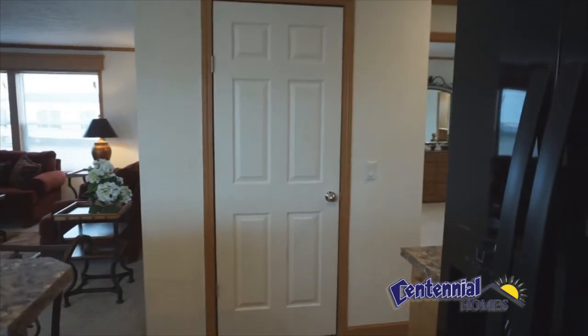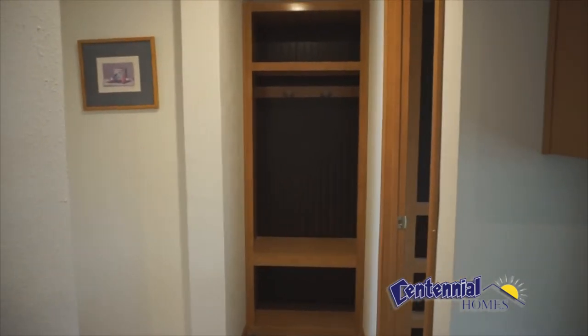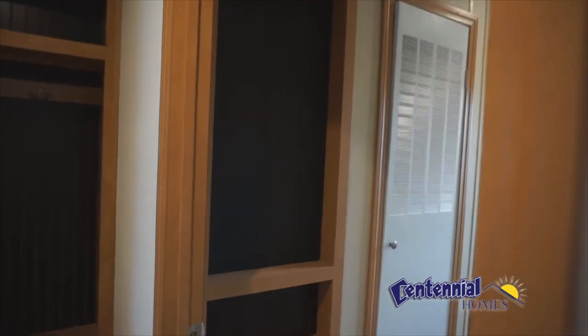It also includes a large pantry closet. At the end of the hall is a personal locker where you can hang your backpacks, jackets, store your boots, and get organized. Here in the laundry room you have additional storage cabinet with a chalkboard.